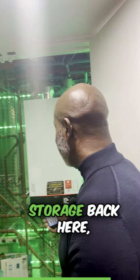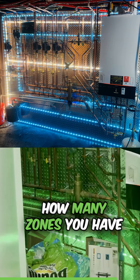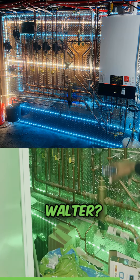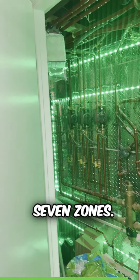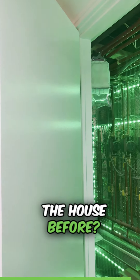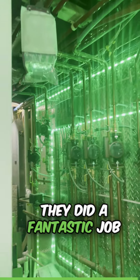There's still some storage back here. But as you can see, once we zoom in over here — how many zones you have now, Walter? Seven zones. How many zones was in the house before? Same — seven. Well, they did a fantastic job.